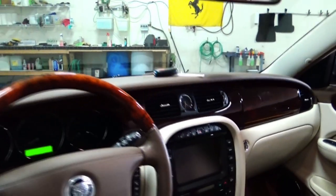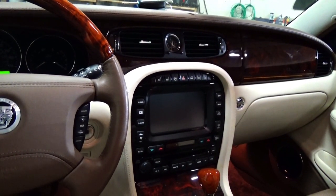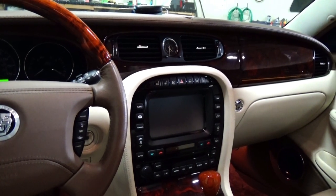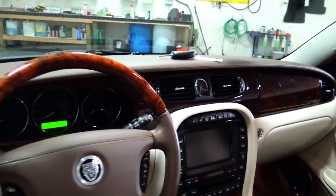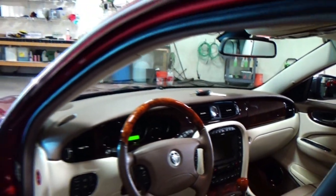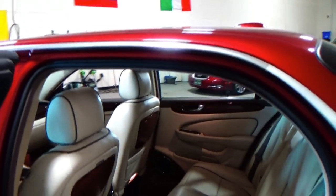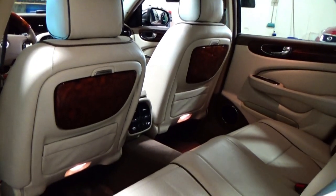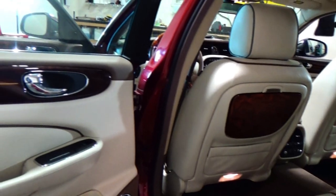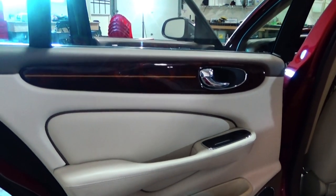Moving to the back seat — but before I do, I want to point something out. Touchscreen navigation system. You have an Alpine sound system. This has heated and air-conditioned seats in the front, as well as heated rear seats. Every creature comfort you'd ever want in an automobile is in this car. The rear seats are heated, and it does not look like anyone has even ever sat back here. Museum-quality condition in this car.